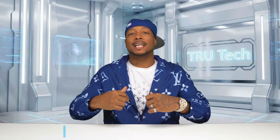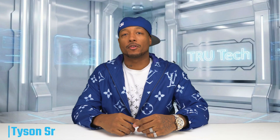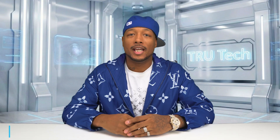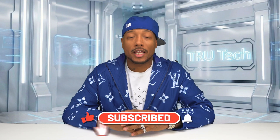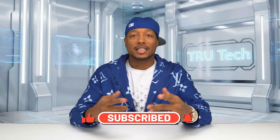Yo, what is good everybody, this is Tyson with True Tech back again for another video. If you haven't already, hit that subscribe button because we do have a holiday giveaway that I'll be announcing shortly. Now let's get into it — today we're entering a new chapter of wireless multi-gig networking.